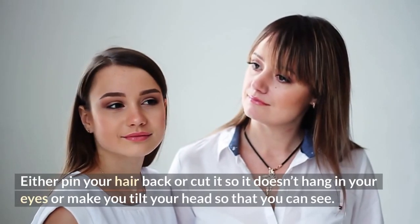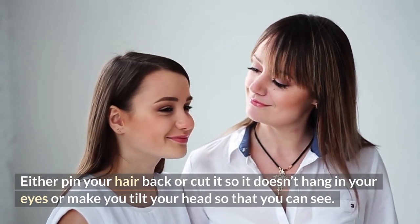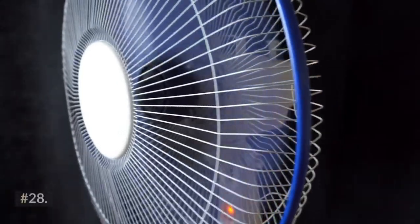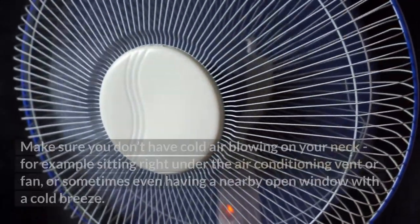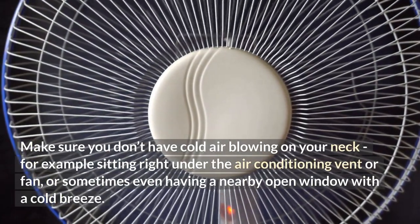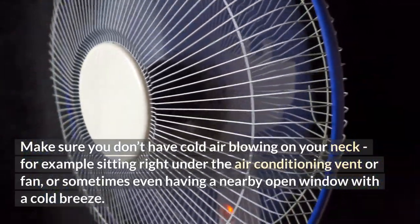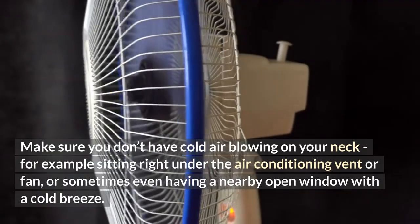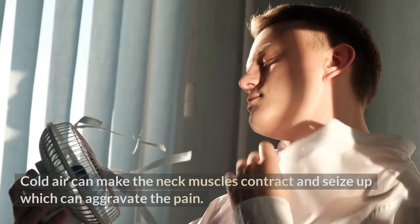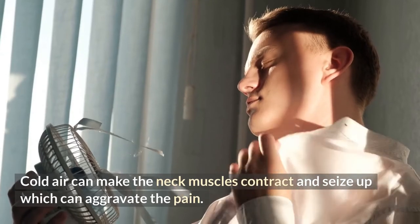Either pin your hair back or cut it so it doesn't hang in your eyes or make you tilt your head to see. Number 28: make sure you don't have cold air blowing on your neck — for example, from sitting right under an air conditioning vent, a fan, or near an open window with a cold breeze. Cold air can make the neck muscles contract and seize up, which can aggravate the pain.